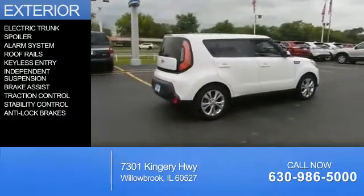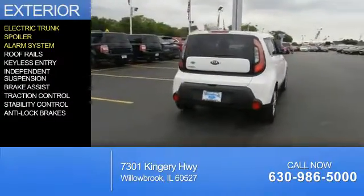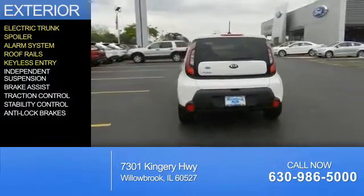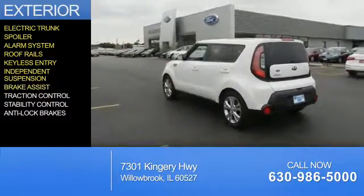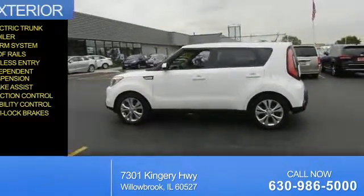The features include electric trunk, a spoiler, an alarm system, roof rails, keyless entry, independent suspension, brake assist, traction control, stability control, and anti-lock brakes.